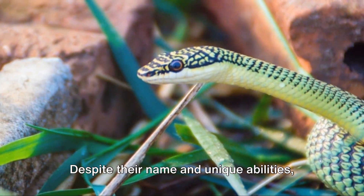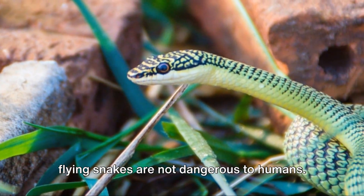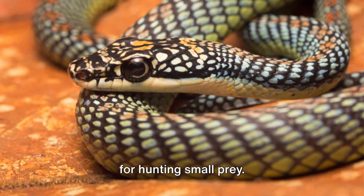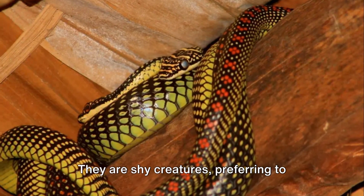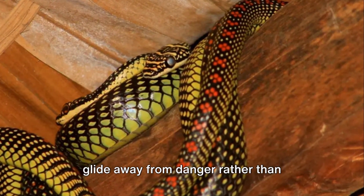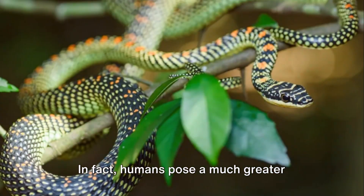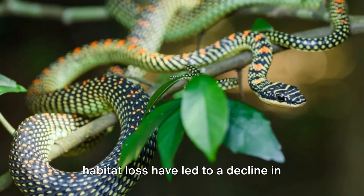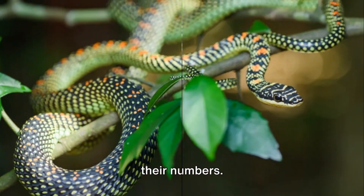Despite their name and unique abilities, flying snakes are not dangerous to humans. Their venom is weak and primarily used for hunting small prey. They are shy creatures, preferring to glide away from danger rather than confront it. In fact, humans pose a much greater threat to them, as deforestation and habitat loss have led to a decline in their numbers.